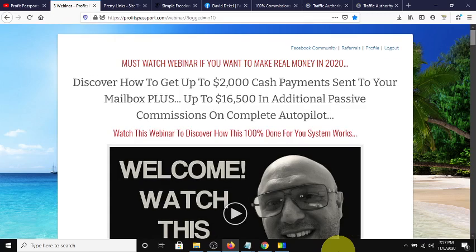Hey guys, Steve here. Today I want to do a quick video to talk about a free funnel that is actually real, that's crushing it right now. It's called Profits Passports.